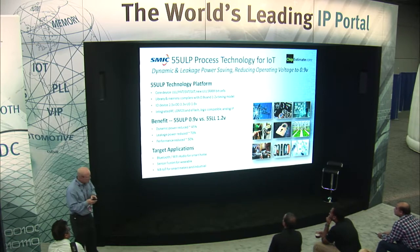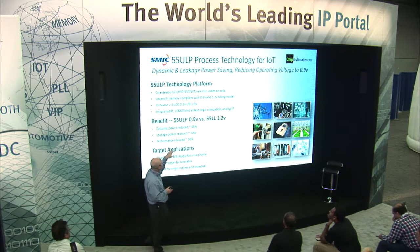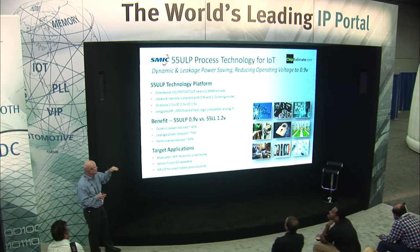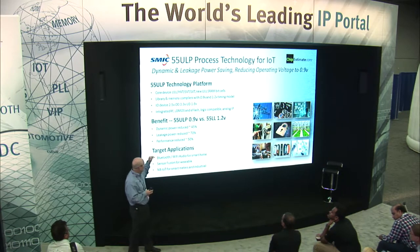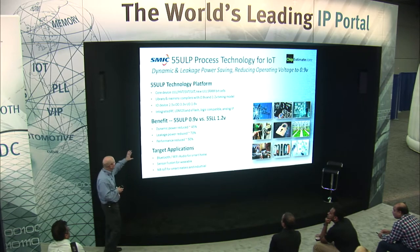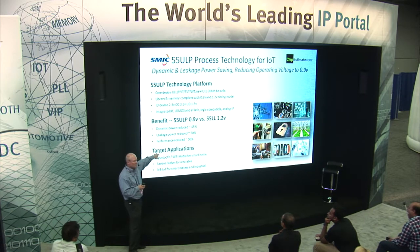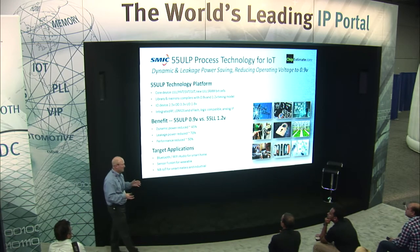Here's some detail on the SMIC 55 ULP process. It supports all the core devices, has a new ULL SRAM bit cell to lower overall power consumption and leakage, and provides complete library and memory compilers down to 0.9 or 1.2 volt timing models. There are I/O devices for overdrive at 3.3 volts or underdrive at 1.8 volts. You can integrate RF, embedded flash, and analog IP capabilities. Preliminary numbers versus the 55LL at 1.2V show a big difference when operating at 0.9 volts, though there is sometimes a penalty on performance. This is great for new applications in the smart home or any IoT market.